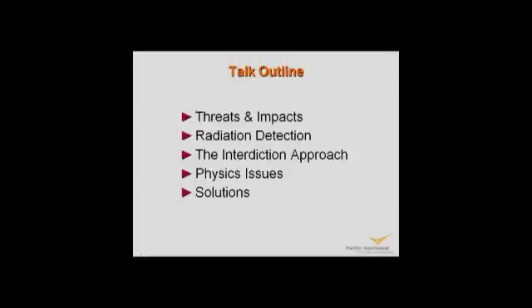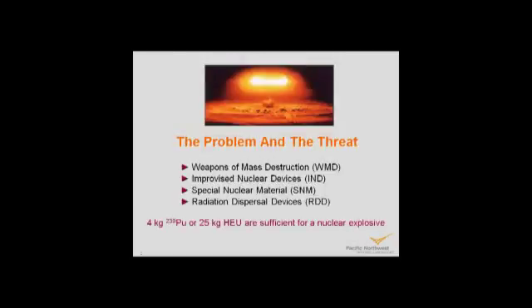I'm going to talk about what the threats are and the potential impacts of those threats, what radiation detection is, the interdiction problem, some physics issues, and then some solutions to those physics issues. The obvious threat is the possibility of a weapon of mass destruction coming into the country and causing a huge amount of damage.